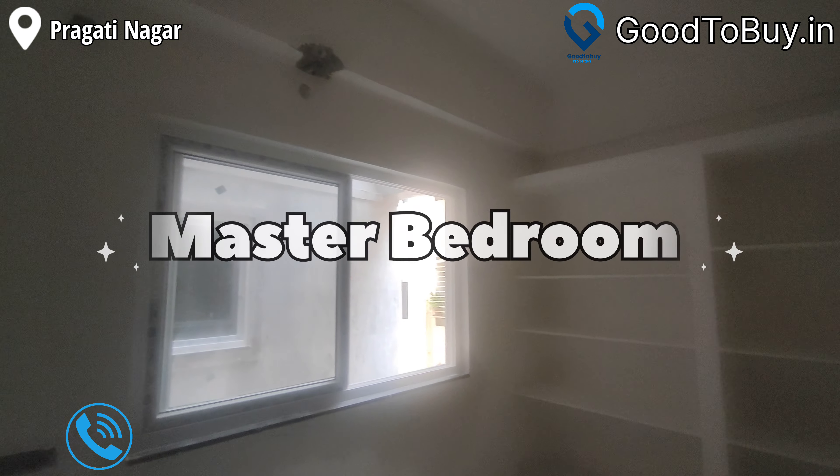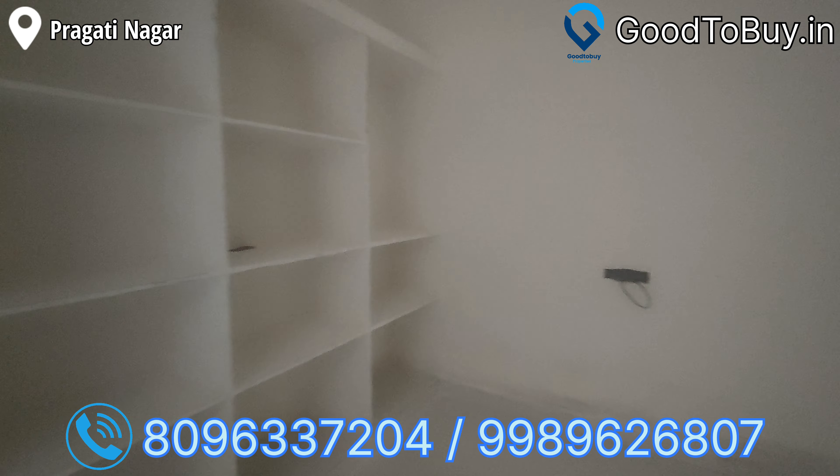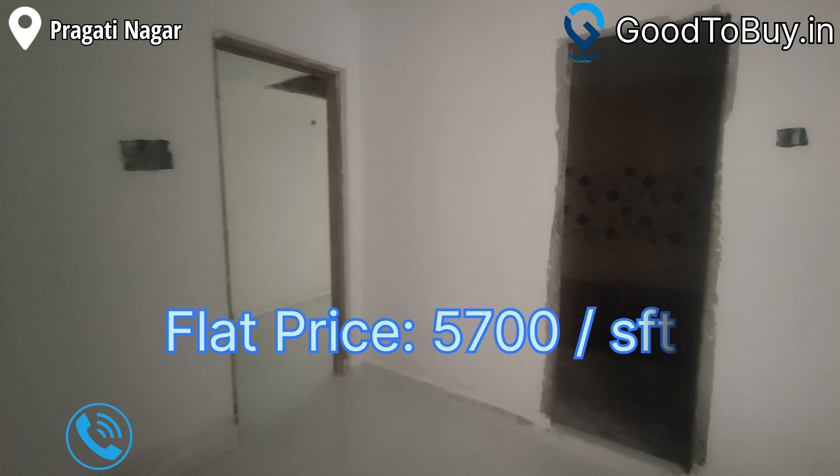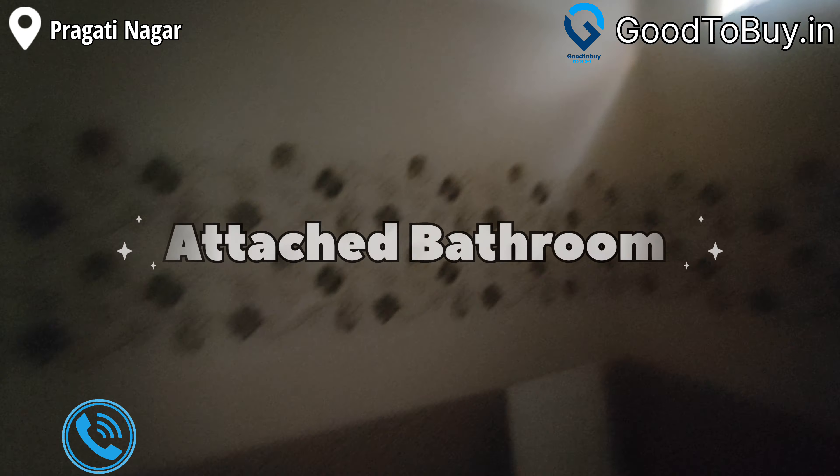Now we are looking at the master bedroom. This flat price is $5,700 per SFT, with a clear title and HMDA approval. Complete details are on the screen.